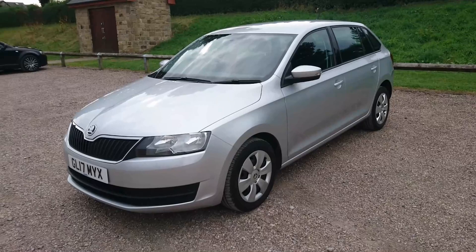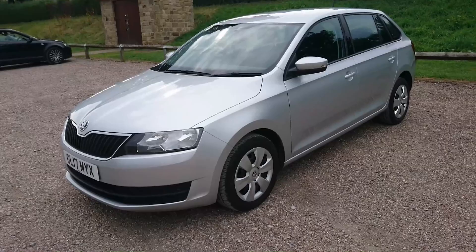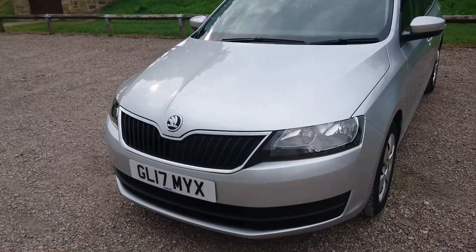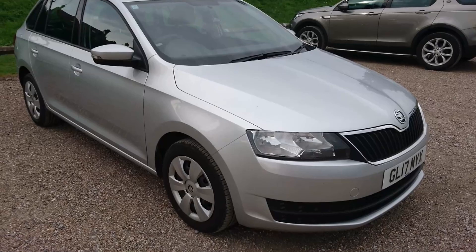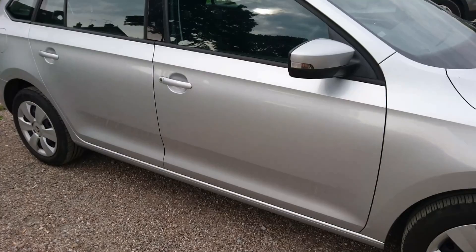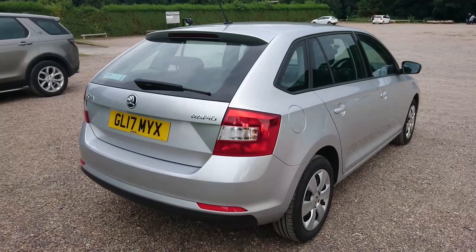So here we are - just pulled into a rather large car park which allows me to have a look at the Rapid Spaceback in a little bit more detail. The front end, this being the S model which is absolute bottom of the range, there's really not a lot to see. There are no fog lights, no LED daytime running lights, just plastic wheel trims, and that's about it really. A lot of people who bought Rapids and Rapid Spacebacks - that's the kind of thing they wanted; they didn't want anything fancy.